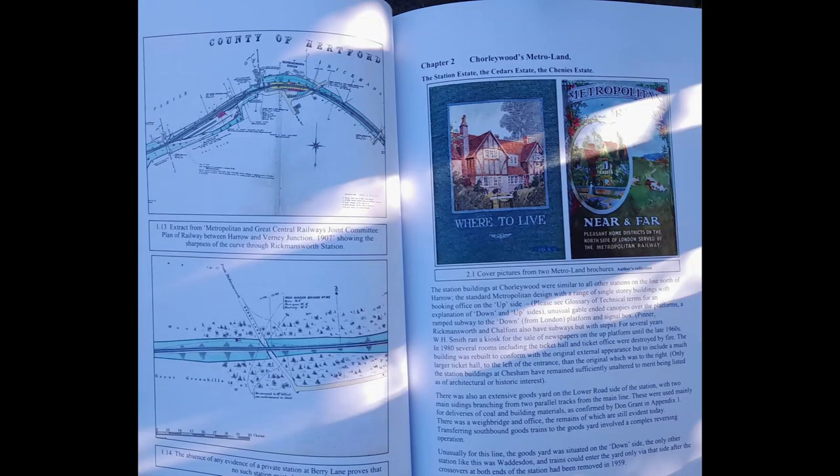Another thing the book shows is some quite interesting maps. It also debunks the idea that there was possibly a halt at Berry Lane. That was another video I made where we went and investigated whether there was ever a halt. Because when they built the Metropolitan Line, it was understood that for the Cedars Estate the owner wanted his own halt - and it appears he never got it. He asked for it, he didn't get it.